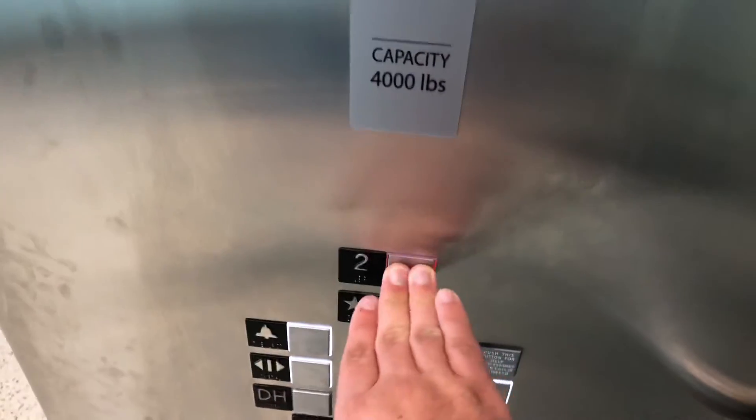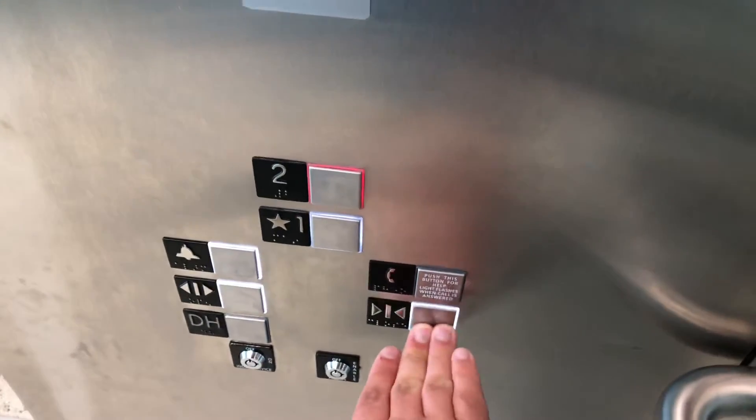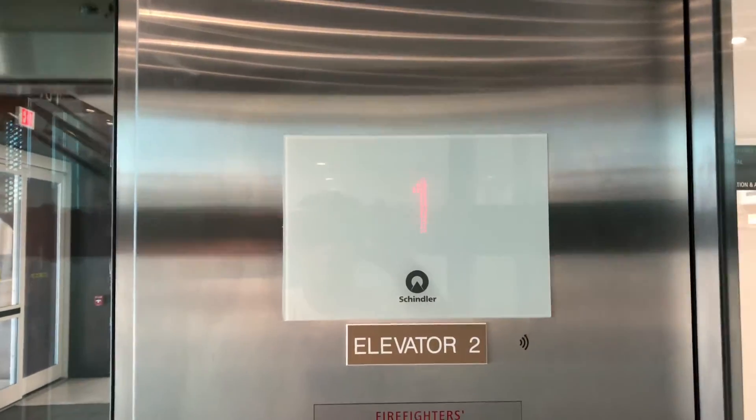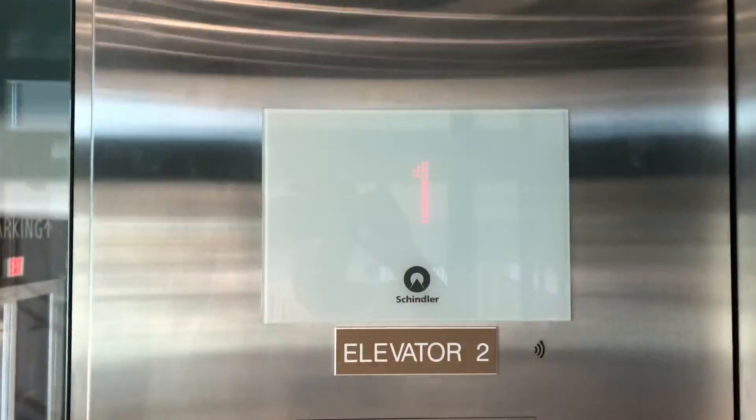Alright, and now we'll go back up. And we will watch the numbers, which is only one, but what the heck. Right here we are.